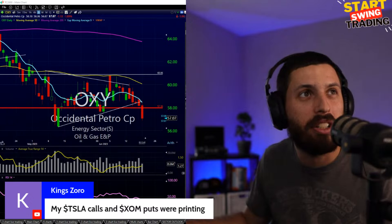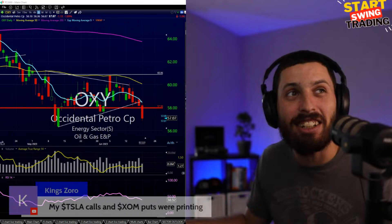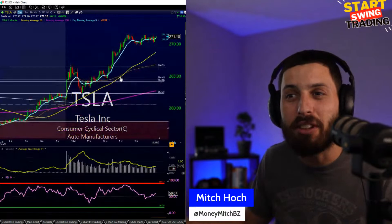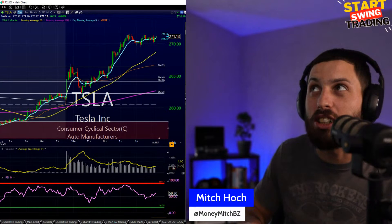My Tesla calls and XOM puts were printing. That Tesla call wasn't looking great in the morning but good news helps. Tesla calls are probably looking really good right now — big push up there on Tesla to 271. Definitely overbought by all means, but that doesn't mean it needs to turn around today. Let's talk about another trade — the SQQQs. I've been battling with this one, added on the recent pullback, was able to take some profits today into the 20s — got some out at 20.04.